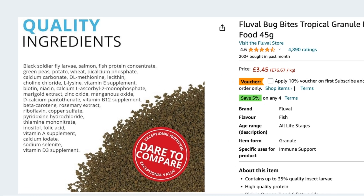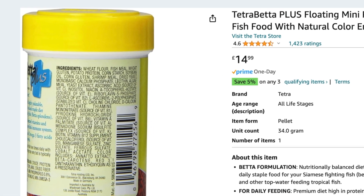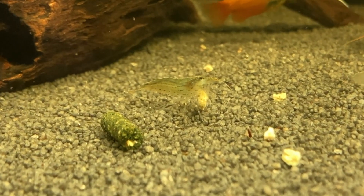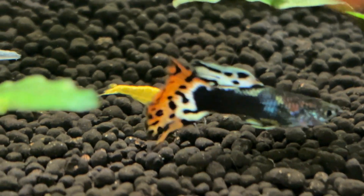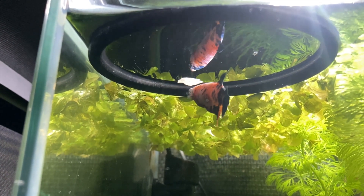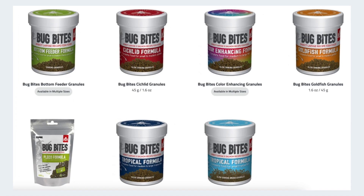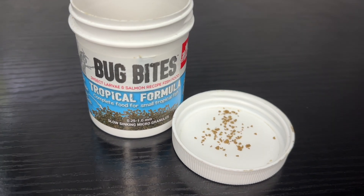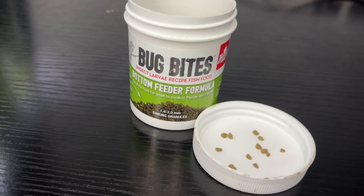I think that's because the primary ingredient in these is black soldier fly larvae, whereas some other popular foods on the market use wheat or another plant based product. In addition to my fish, my Amano shrimp like to come over and steal Bug Bites as well, and if there are any left after the feeding frenzy then some of my Neocaridina shrimp sometimes come down and feed on them too. I've never had luck with their flake based food — my fish just kind of stare at it then swim off. There are different formulas and slightly different granule sizes available within this range; I've personally tried the tropical smaller granule size and that's definitely been a big hit, and I've also got the bottom feeder formula that my Corydoras and Honey Gourami seem to enjoy as well.